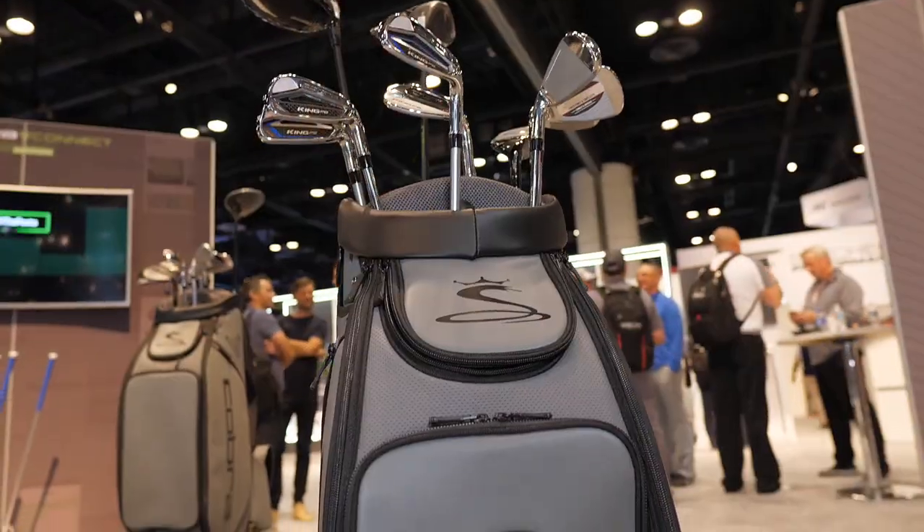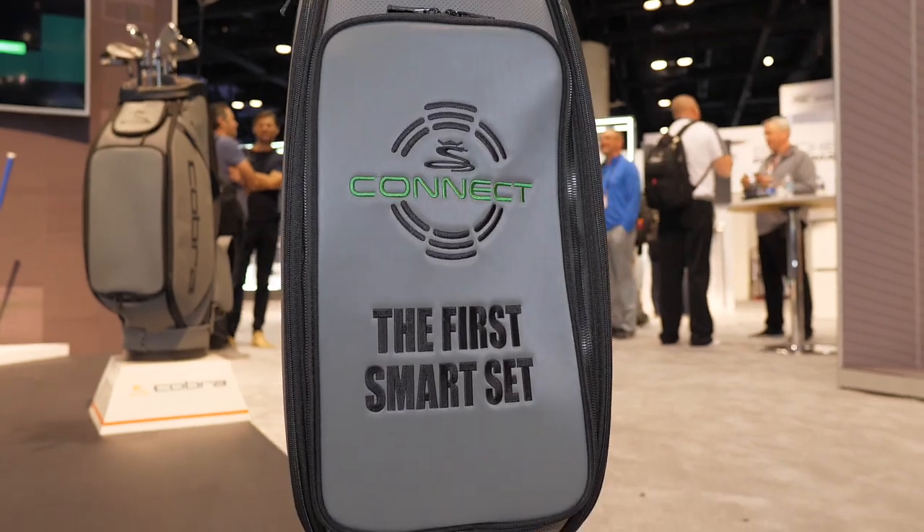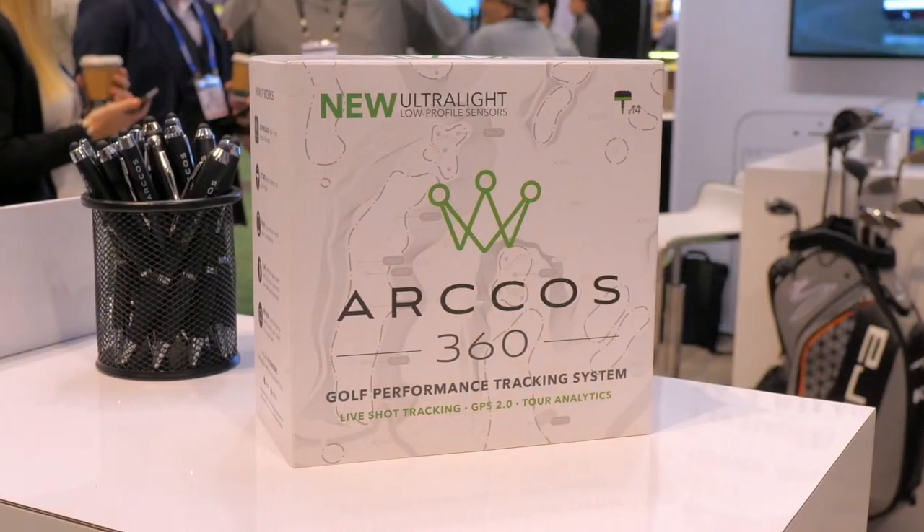A little bit of background about Arcos: we're a data and stats tracking company. We have sensors that we embed in clubs, both through Cobra Connect and Arcos 360, which allows the golfer to track their movements and performance on a golf course. We analyze that on their behalf, give them feedback, identify their strengths and weaknesses, and ultimately help them improve faster. Last year, the average golfer who used Arcos improved by 3.55 strokes over the course of the year.